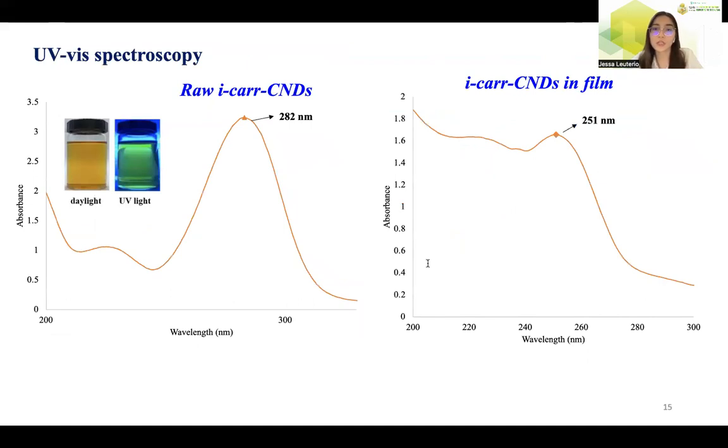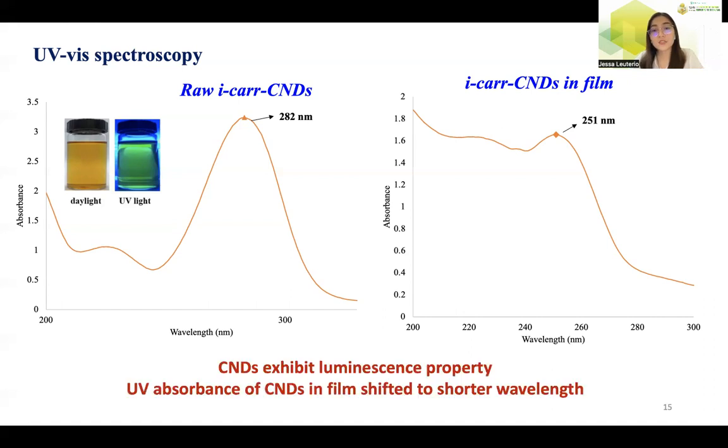The absorbance of the carbon nanodots was recorded using a UV-Vis spectrometer to investigate optical properties. The raw CNDs exhibited two optical absorbance peaks in the UV region at around 200 to 300 nanometers, which are peaks prevalent in carbon nanodots. The effect of the carrageenan film matrix on the absorbance spectra of carbon nanodots was observed by dissolving the films in water — the two absorbance peaks around 200 to 300 nanometers are still visible; however, there is a shift to a shorter wavelength, indicating that the polymer matrix has an effect on the absorbance. These results showed that the iota-carrageenan was completely transformed into carbon nanodots through the hydrothermal process.